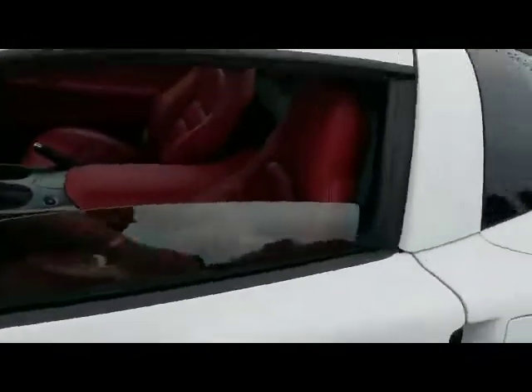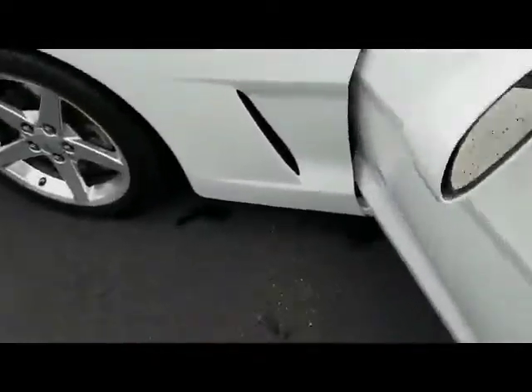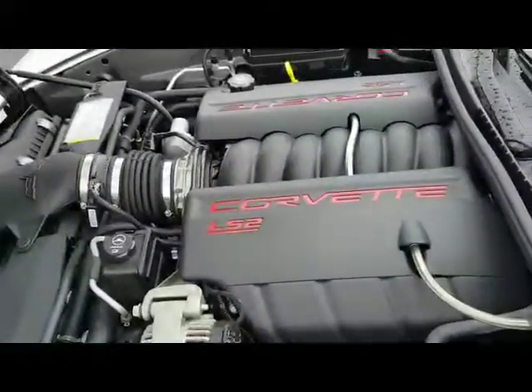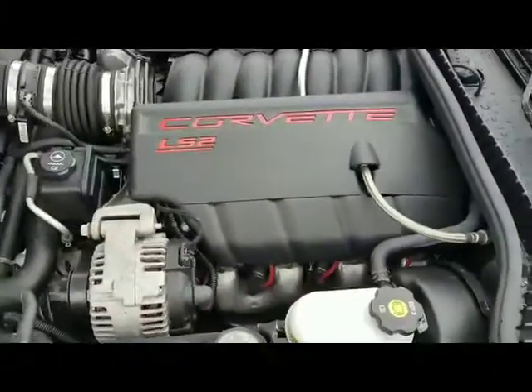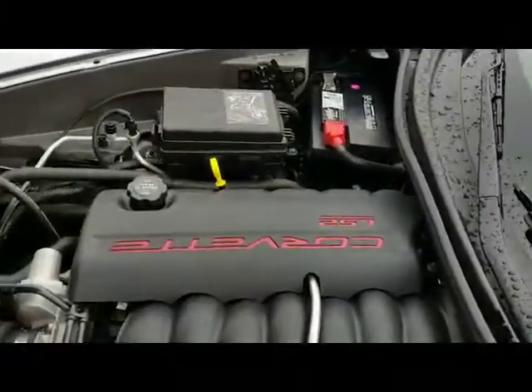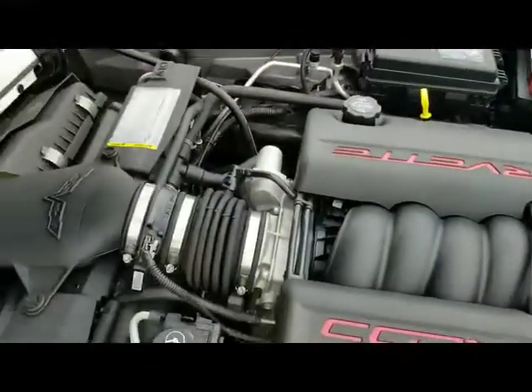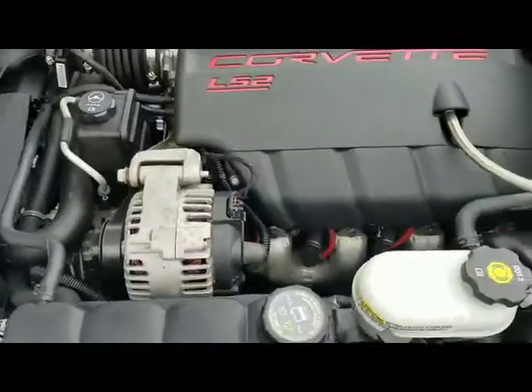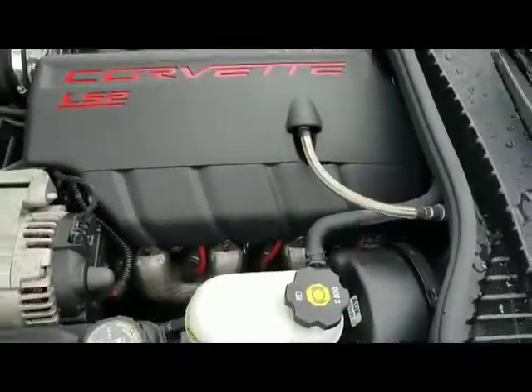Let's take a look under the hood real quick. Spotless under the hood as well — LS2. Just an extremely clean example of an '06 Vette.